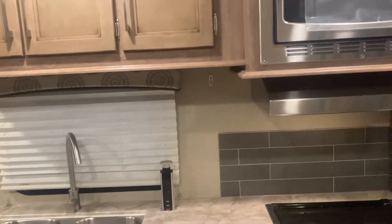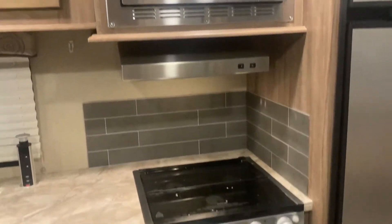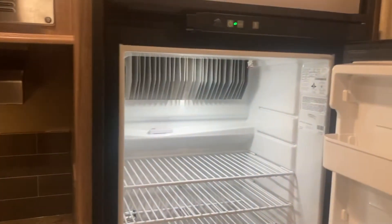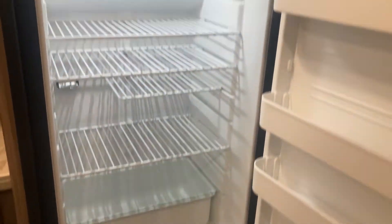Nice big kitchen with a convection oven microwave and an oven. And a nice eight cubic foot refrigerator — I believe it's eight cubic feet, yeah.